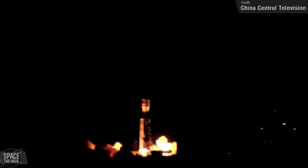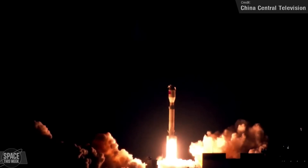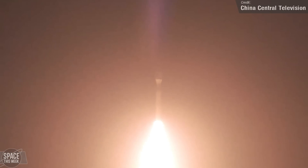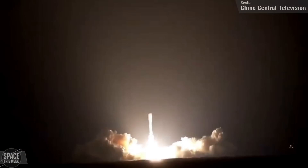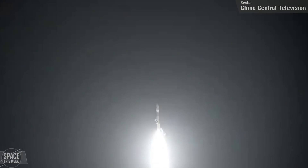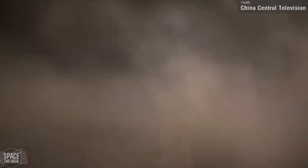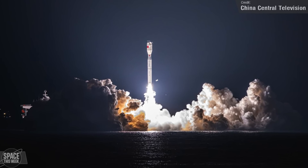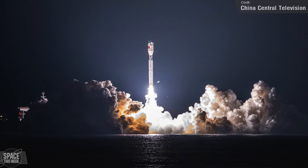The next launch from China took place on the 5th of December — the second ever launch of the Smart Dragon 3, a new rocket developed by the China Rocket Company Limited, affiliated to the China Academy of Launch Vehicle Technology. The solid-fueled rocket lifted off from a sea platform in the South China Sea, carrying the Hulianwang Jishu Shiyan-3, an internet technology test satellite. This rocket's second ever mission was a success, and the satellite is now in orbit and operational.